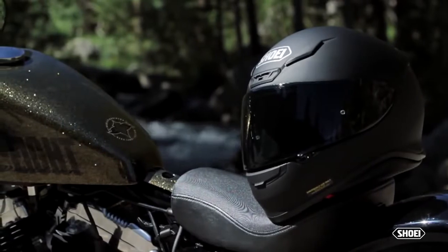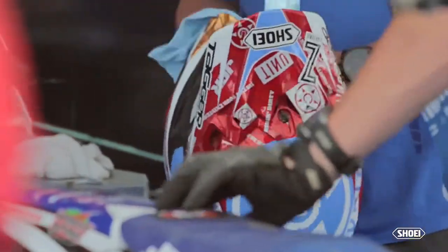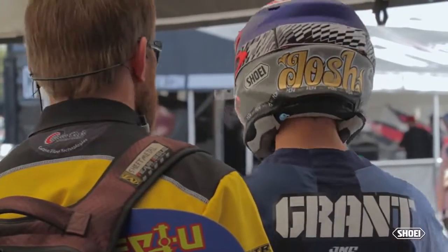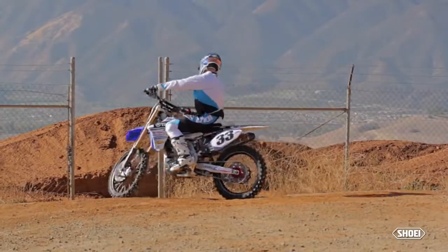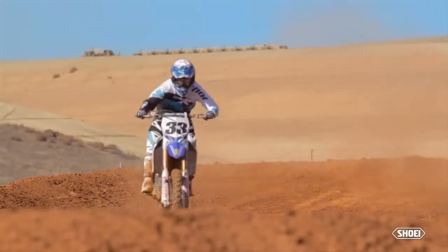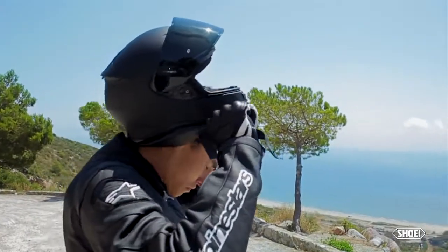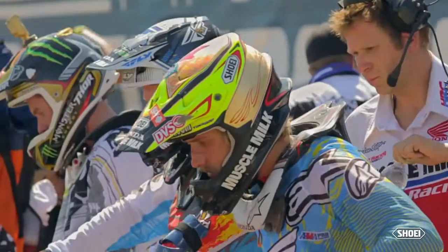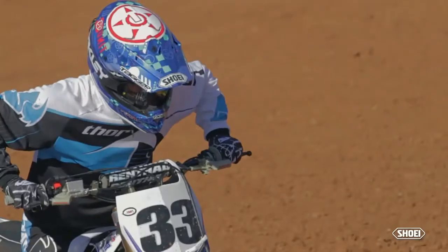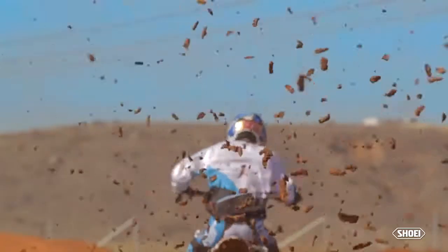Shoei helmets are the result of countless hours of conceptualization and R&D. But equally as important to the development process is the time spent testing with the most hardcore critics of them all — our professional racing team. From our MotoGP race team service, to world-class athletes like Marc Marquez, Justin Barsha, and Will Hahn, our products are put through the ringer, resulting in the highest performing, most functional helmets on earth.